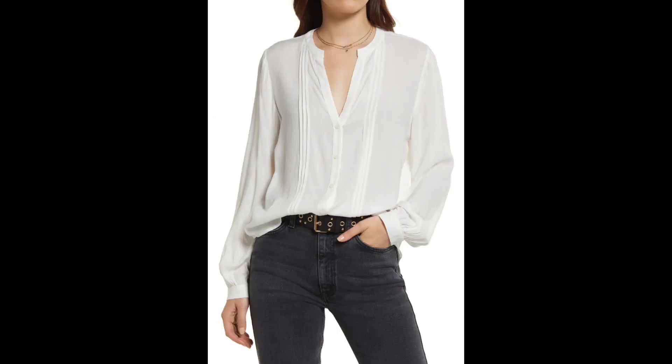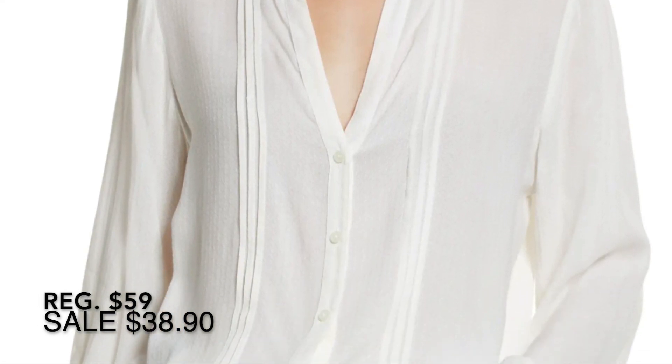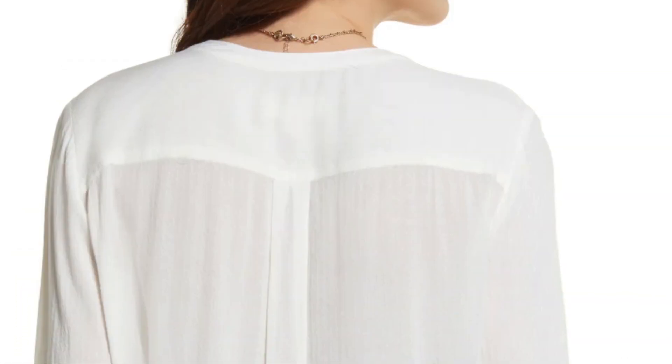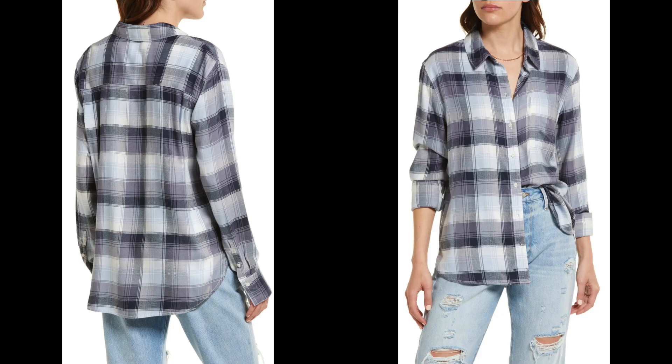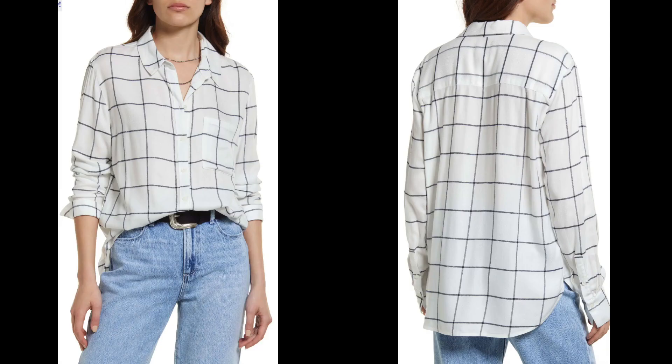This is a floral long sleeve peasant blouse by Treasure & Bond — one of Nordstrom's owned house brands. I like the no-collar and the v-neck on this, though I need to see the floral background pattern in person. If you like the look of the plaid Rails shirts but not the price tag, this Treasure & Bond plaid boyfriend shirt is a really nice alternative and it also comes in a couple different plaids.